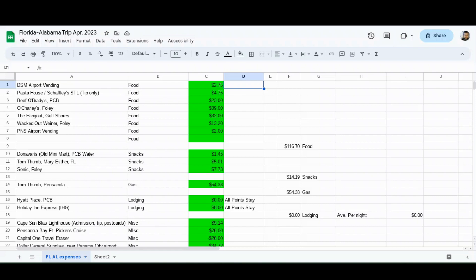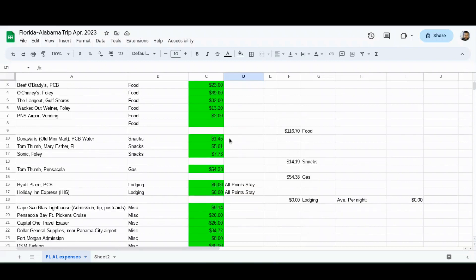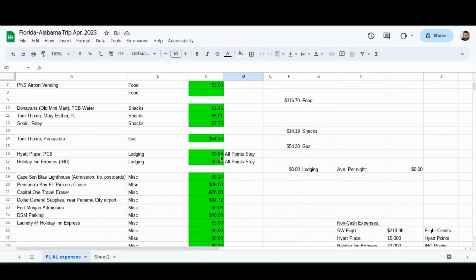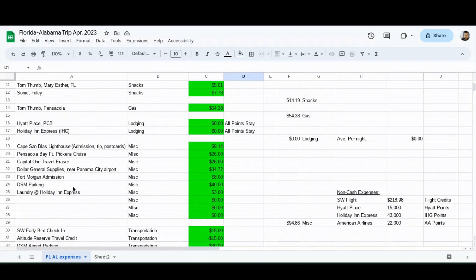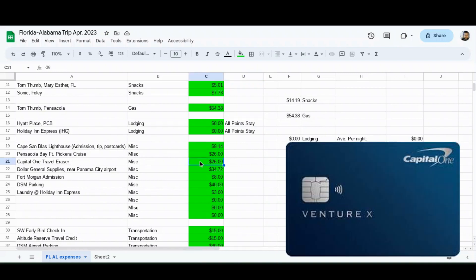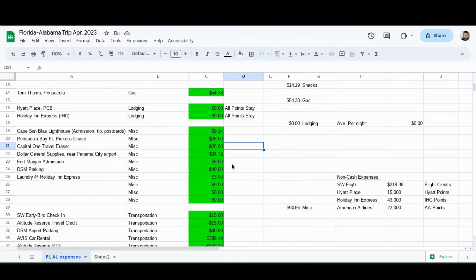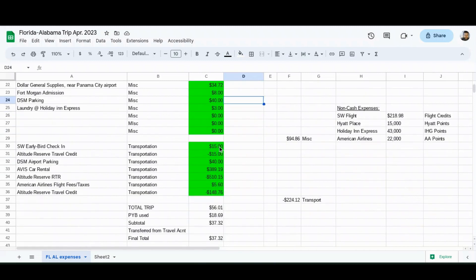Let's put it all together - I like to do this on spreadsheets. In the first section I put my restaurant expenses and have the spreadsheet total it up. I also have my total for snacks. Then gas - I only had one gas station stop because I had a hybrid vehicle, very fuel efficient. Both lodging stays were all-points stays. Miscellaneous activities like sightseeing are listed here too - one of them was the Pensacola Bay Fort Pickens cruise, which I charged to my Capital One Venture X card and used the travel eraser feature, covering it with 2,600 points. I also tried charging my Des Moines Airport parking fee to the Capital One Venture X hoping to use the travel eraser, but unfortunately it did not recognize that as a travel expense.